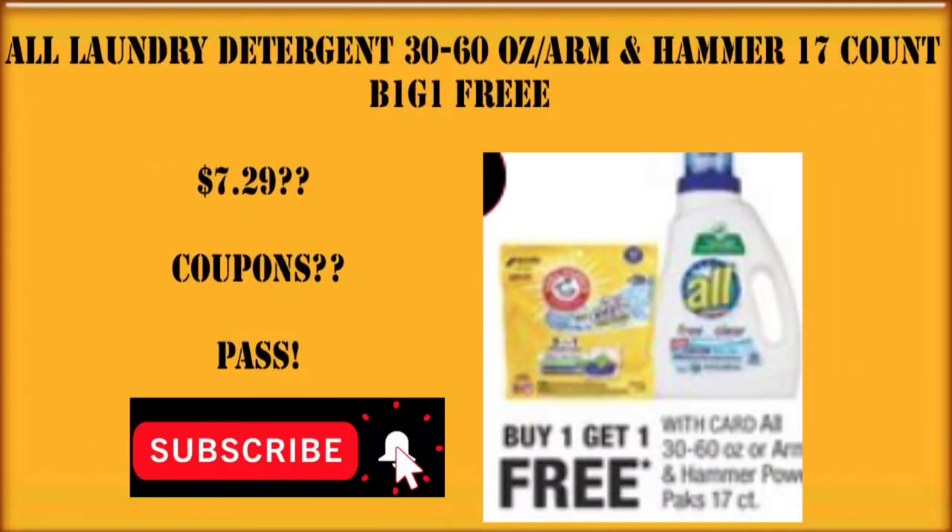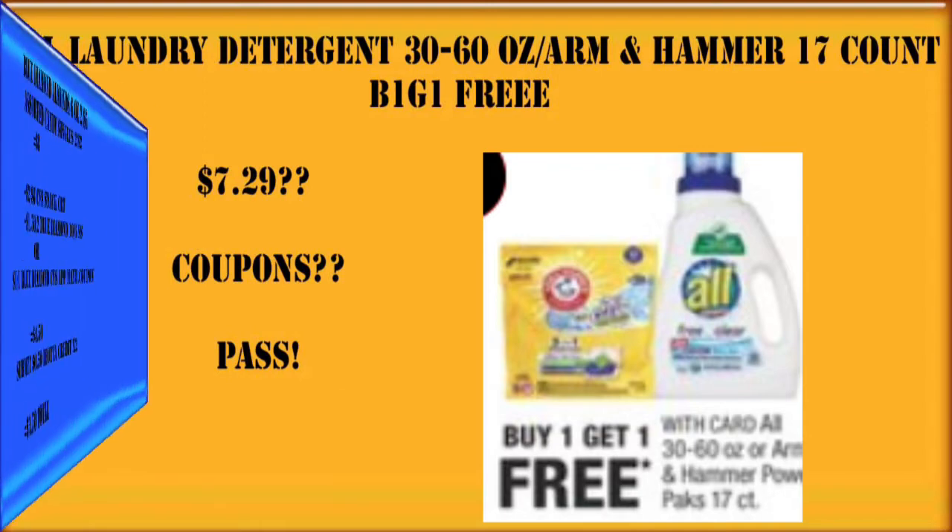This All laundry detergent and Arm & Hammer buy one, get one free — if it's $7.29 like it's priced online right now, and they're not giving a discount off the price and making it BOGO, we're going to pass on this because I don't have any coupons for it. So if you're not brand loyal to either of these, I would definitely pass.